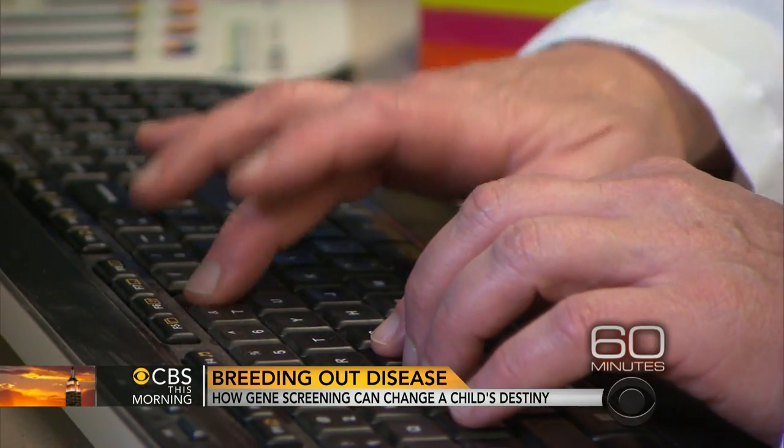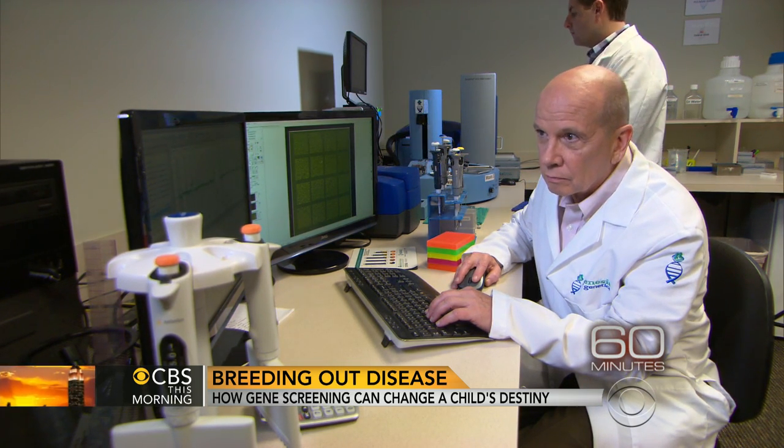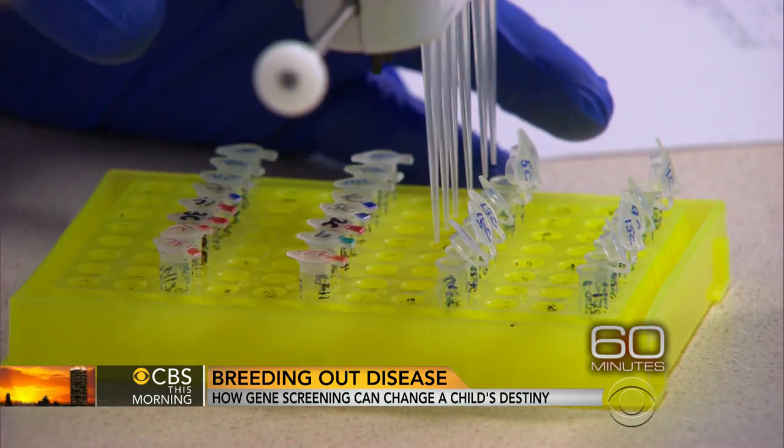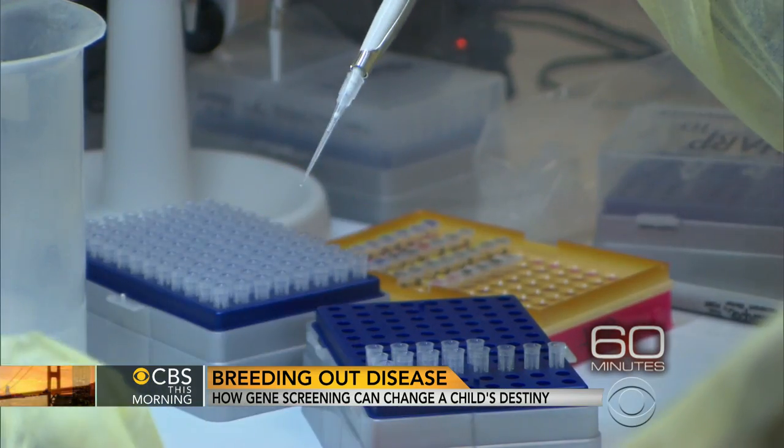Dr. Mark Hughes is one of the scientists leading the way in a rapidly growing field known as reproductive genetics. He pioneered a technique called pre-implantation genetic diagnosis, or PGD — an embryo screening procedure that can identify deadly gene mutations and alter a child's genetic destiny.